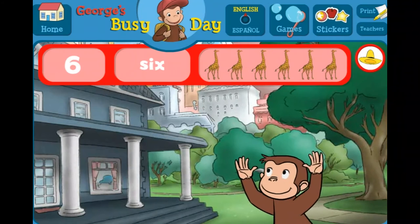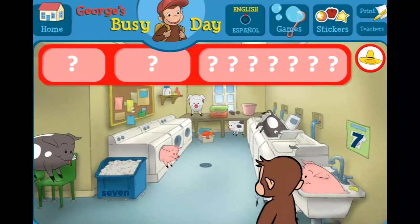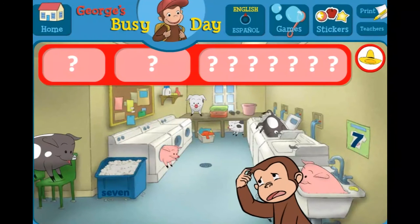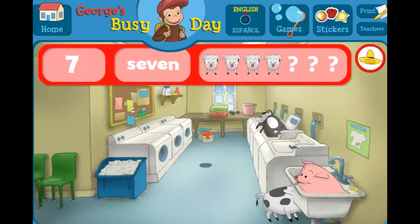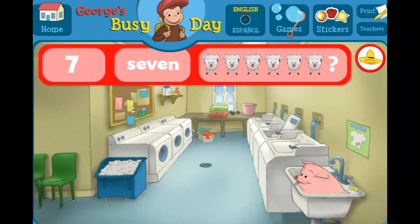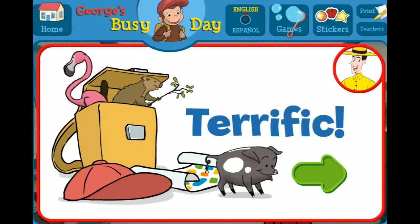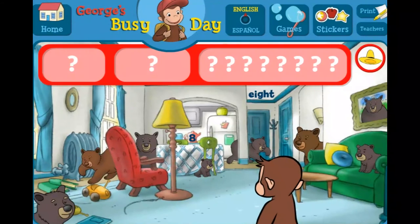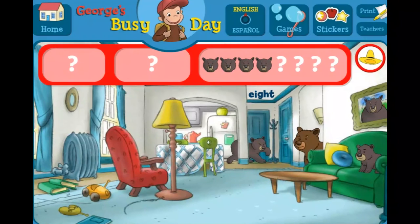Good eye! You found everything! Good job! George and his friends love playing hide-and-seek with you. Where are the sevens and seven pigs? The number seven. The word seven.